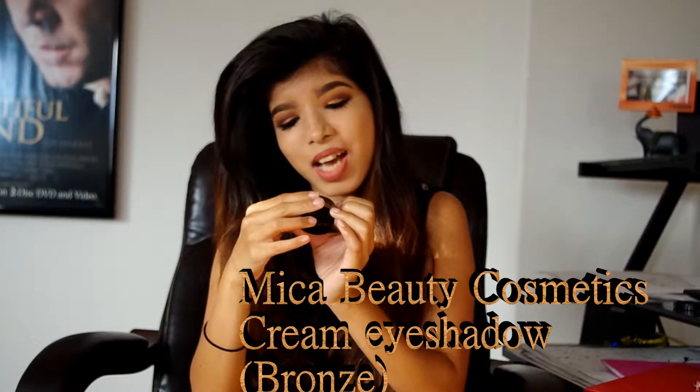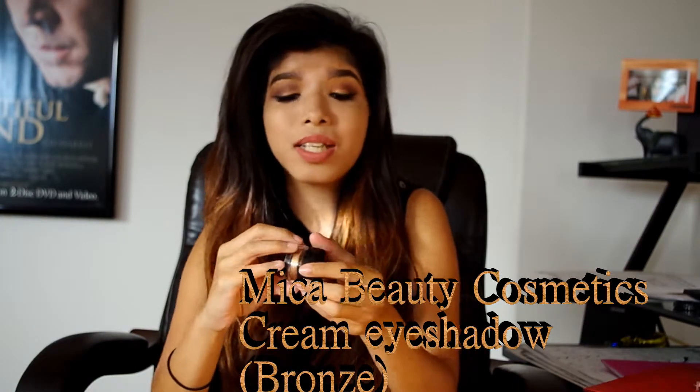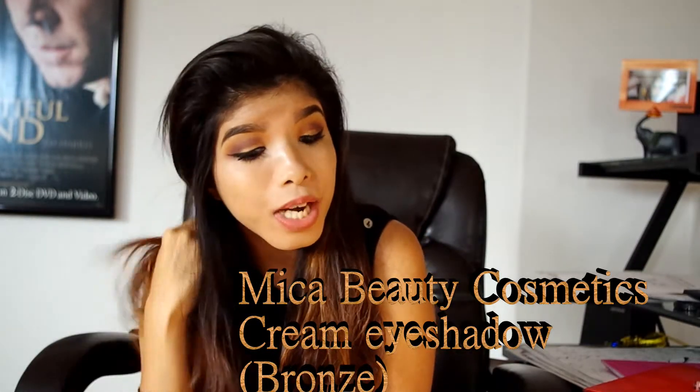The last thing I got is from Micah Beauty Cosmetics — it's a cream eyeshadow in bronze, and it is on my eyelids right now. I hope you guys can see it. Look at my eyelids — not my eye crease, but my eyelids. Someone said 'imaginary audience' and I reminded them I have 88 subscribers! Anyway, I'm loving this eyeshadow, and it stays for a very long time.